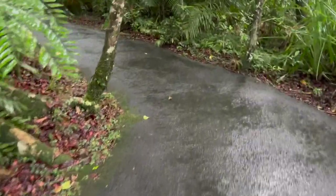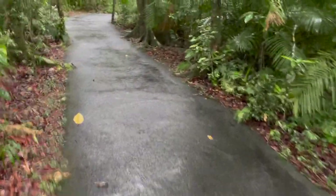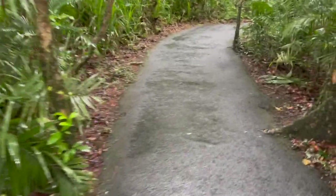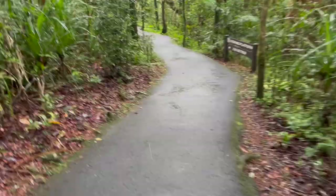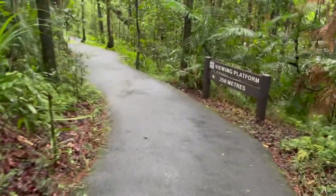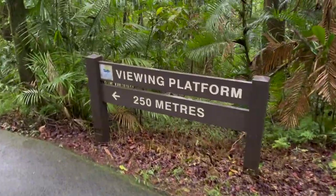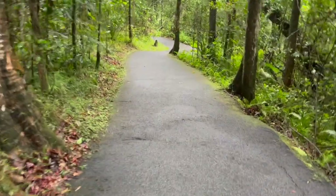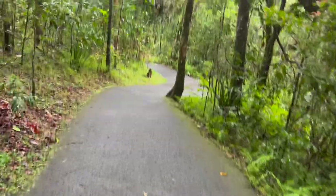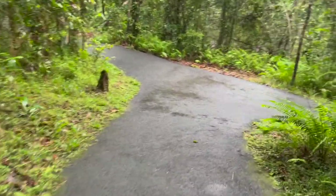So the walk is a little bit steep, but it's a very good surface for all bits of it — up and down along the side of the creek. The viewing platform is 250 metres. That sounds like waterfalls, and of course we're getting the good positive energy from the water.